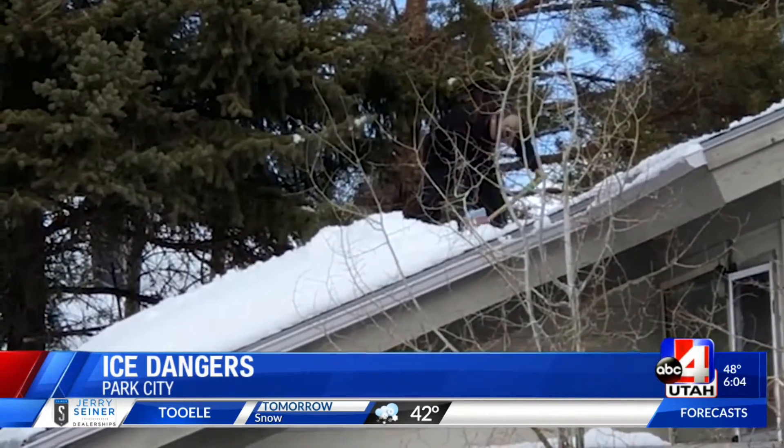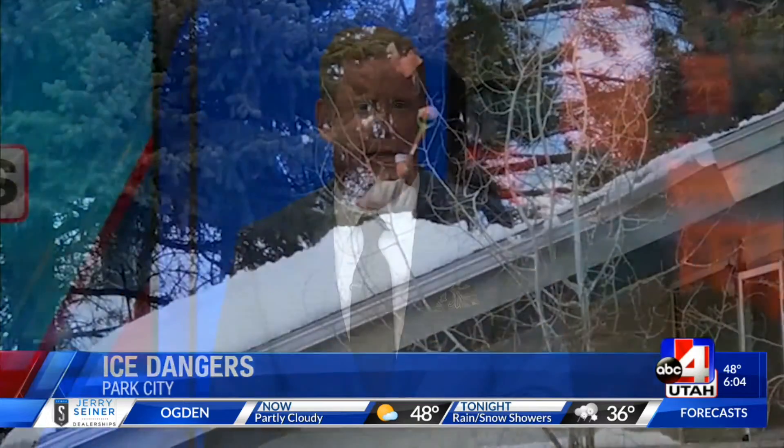Reporting in Park City, Rosie Nguyen, ABC4 News. Experts also advise being aware of snow and ice buildup around your gas meters. They say that can cause shifts and leaks, which could increase the chance of an explosion.